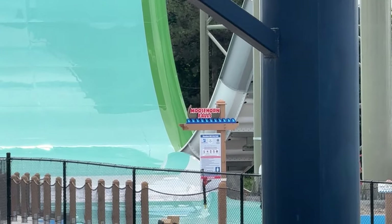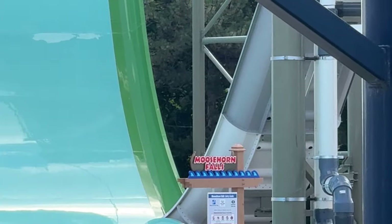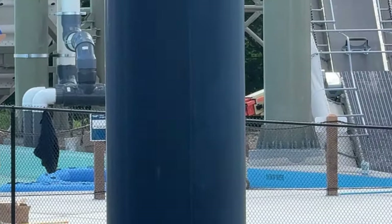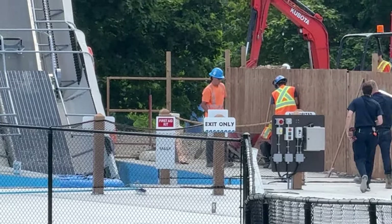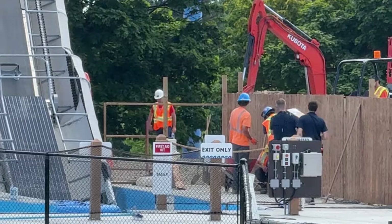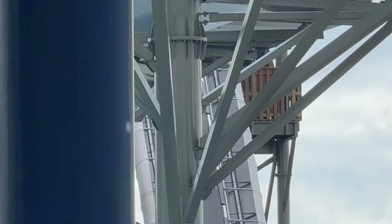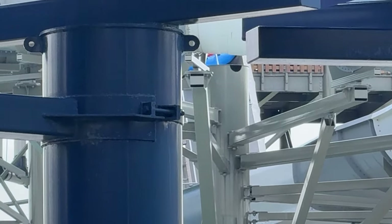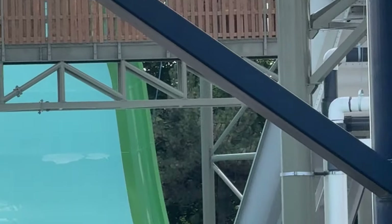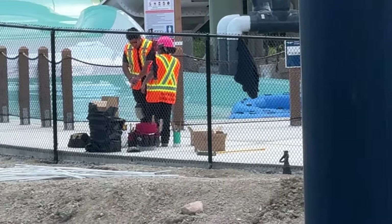Moose Horn Falls — fingers crossed — there is a chance it could be open this weekend. If not this weekend, it's opening really soon. They are just commissioning the slide now, so if things go as planned and they work quickly, they could have it open before long.